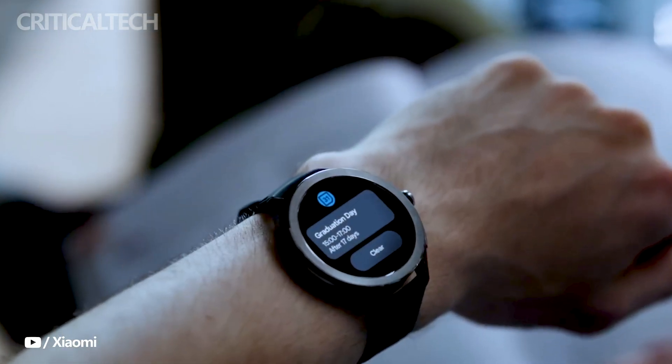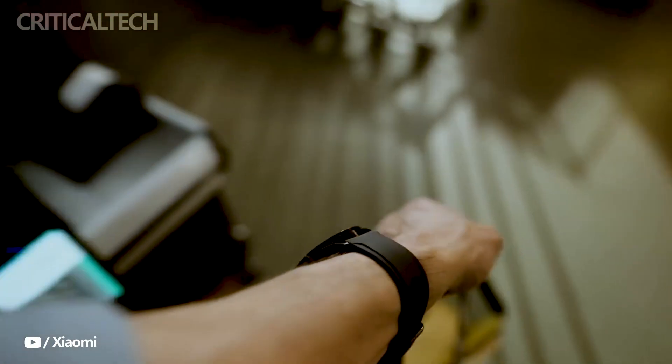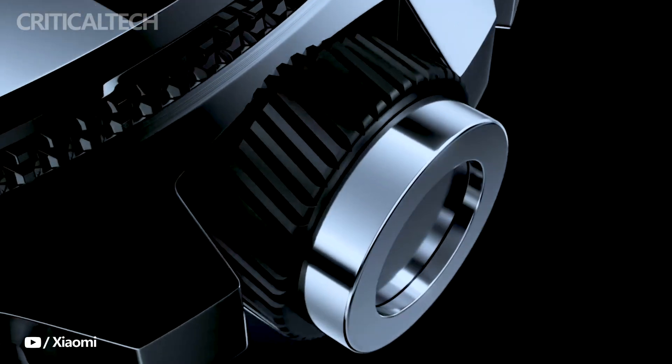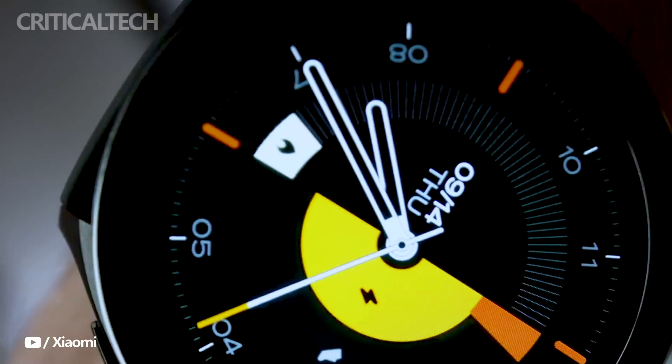Xiaomi has set the stage for an eagerly awaited launch event on October 26, promising to introduce an array of exciting products. While the spotlight is on their next-generation flagship smartphones, the Xiaomi 14 series, the company has also dropped hints about a new addition to their wearable tech lineup, the Xiaomi Watch S3.